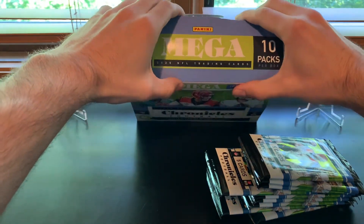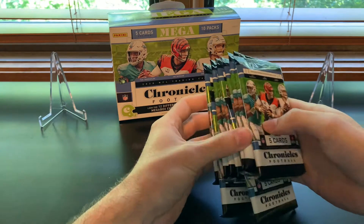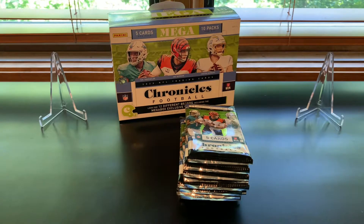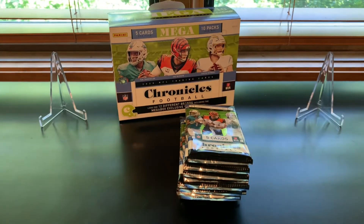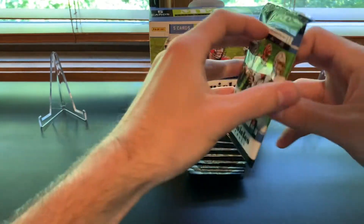I just realized that I grabbed the wrong penny sleeves, so I'm going to see if I can be back in like five seconds. Alright, that was definitely not five seconds — I'm going to try and cut that out of the video. Alright, we got the right card sleeves here, so let's get into this. Pack number one!